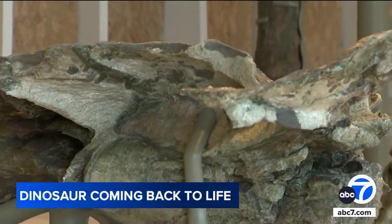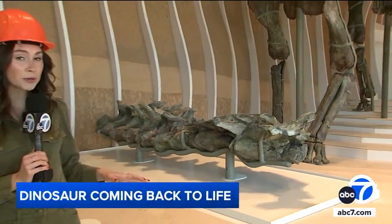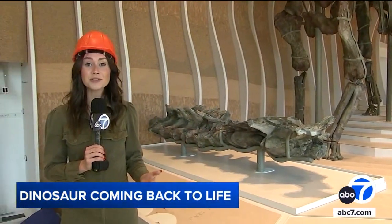The minerals in the riverbed where Natalie's fossils were found is what gives the dinosaur its green color — the only green dinosaur on display in the world.